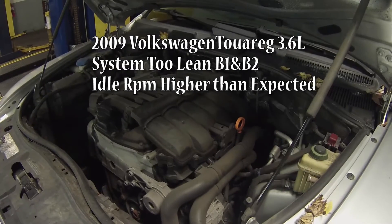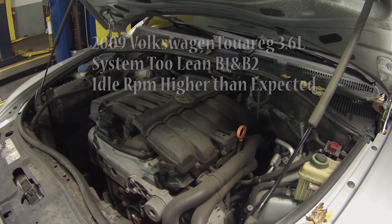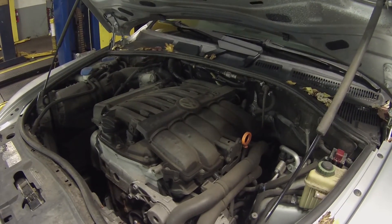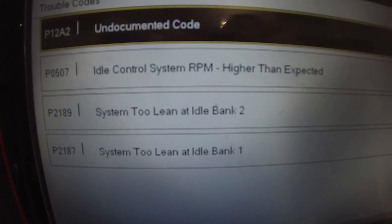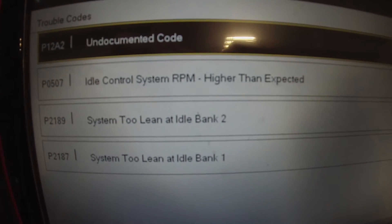Working on a 2009 Volkswagen Touareg with a 3.6 liter. Complaint is an engine light and engine RPM's changing. Let me take you to scan. We have a P0507 — idle control system RPM higher than expected.